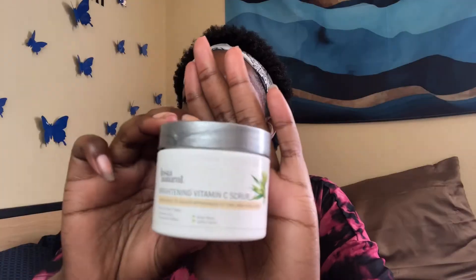This was sent to me by the brand Instant Natural — it's their brightening vitamin C scrub and I 100% love it. It's small but it was a really great scrub. I definitely noticed that it brightened my face over time. It's not super gritty; it kind of lathers up a little bit with the scrub grains, so it's cleaning and scrubbing at the same time.